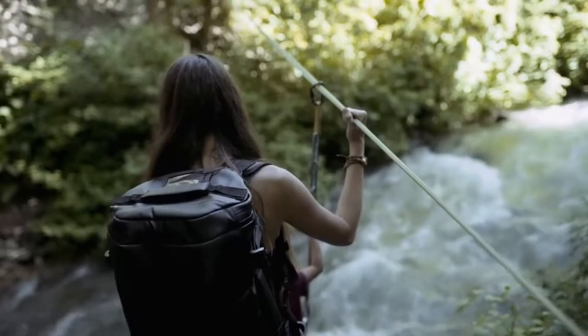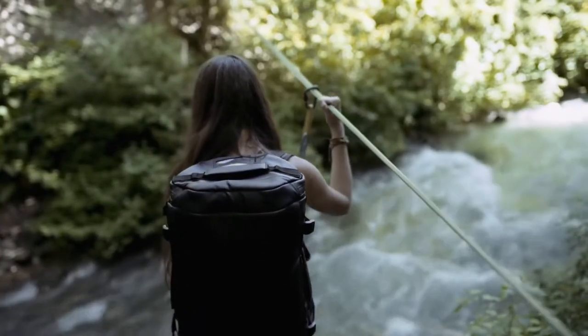As avid travelers, we are constantly looking for ways to simplify and improve the way we carry our belongings. Most traditional duffel bags are uncomfortable and lack the functionality needed to be a great travel bag. And most travel bags were designed for the airport and really only work great for the airport. The Hexad Duffel bridges that gap.